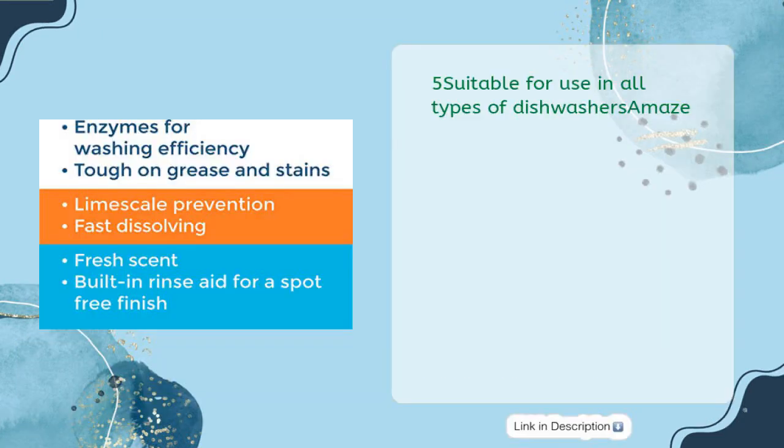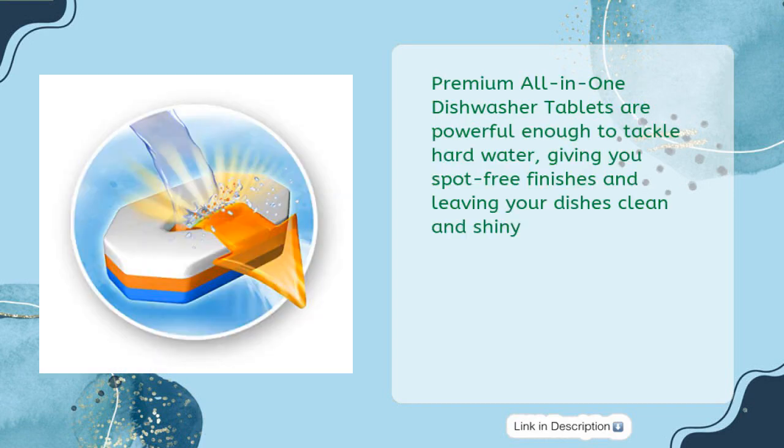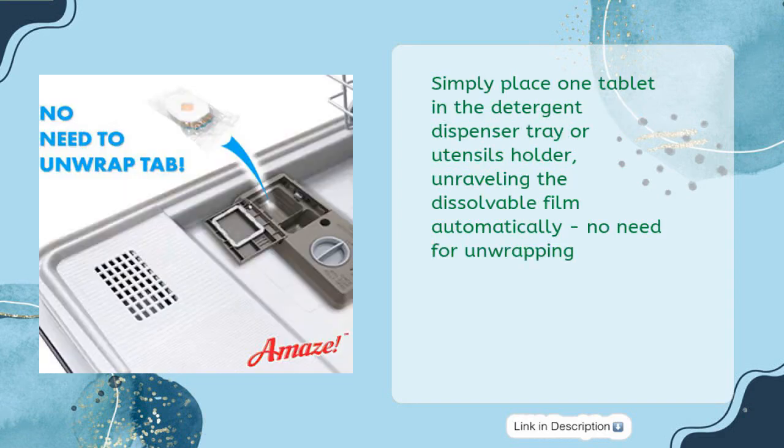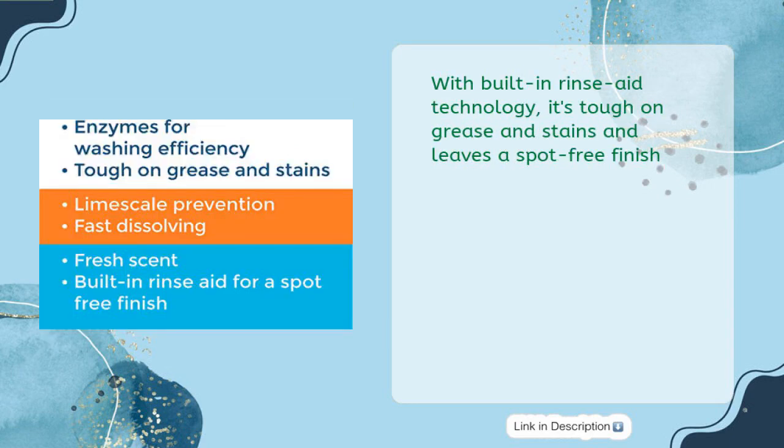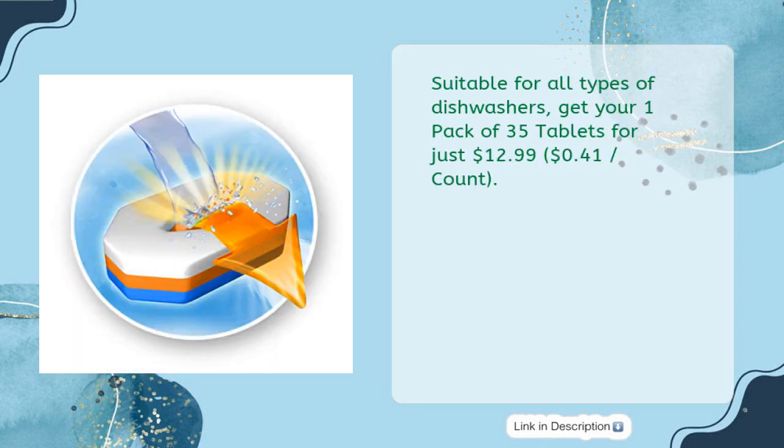Suitable for use in all types of dishwashers, Amaze! Premium All-in-One Dishwasher Tablets are powerful enough to tackle hard water, giving you spot-free finishes and leaving your dishes clean and shiny. Simply place one tablet in the detergent dispenser tray or utensils holder — the dissolvable film unravels automatically, no need for unwrapping. These tablets outperform in hard water conditions and reduce the need for salts, rinse-aid, and other additives. With built-in rinse-aid technology, it's tough on grease and stains and leaves a spot-free finish. Get your one pack of 35 tablets for just $12.99 — $0.41 per count.